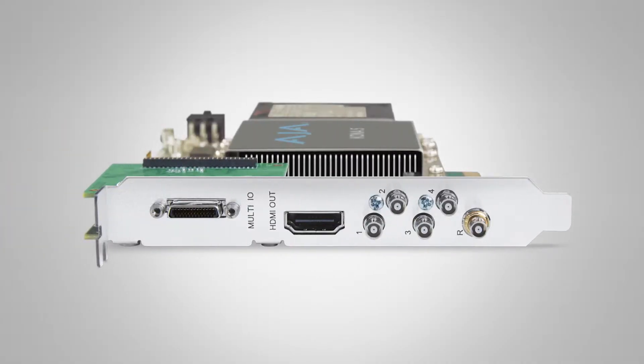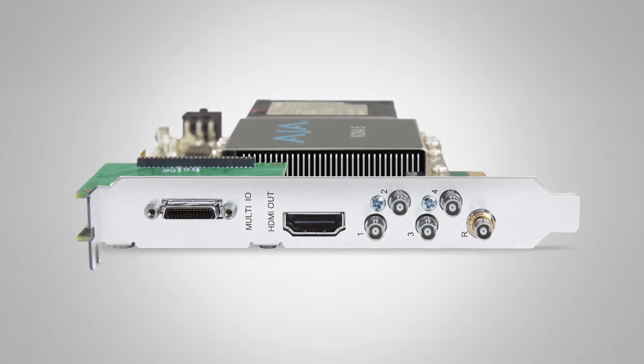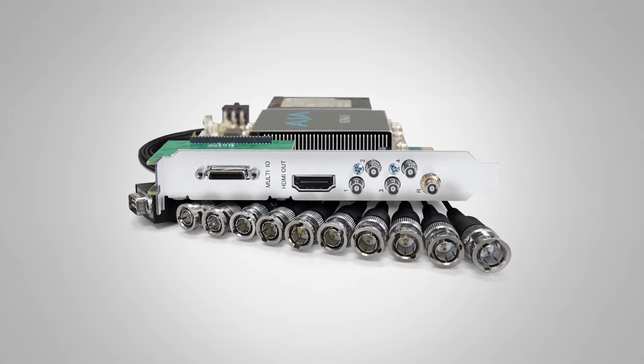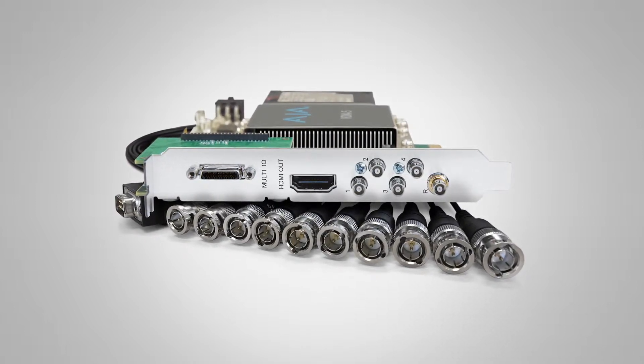On the 12G SDI front, we have a brand new Kona 5 IO card and this offers four bidirectional 3G SDI ports. The benefit of 12G SDI is you're able to handle high raster, deep color, HDR signals across a single cable. It also has a full-size HDMI 2.0 port on it, and with that you can play out your 4K Ultra HD with HDR materials on very affordable monitors.